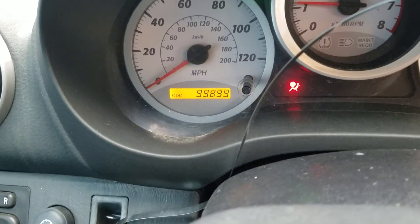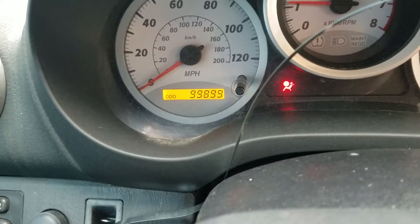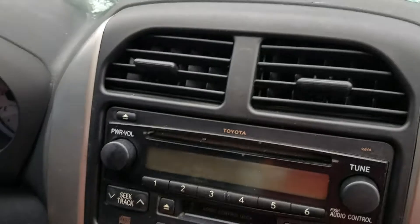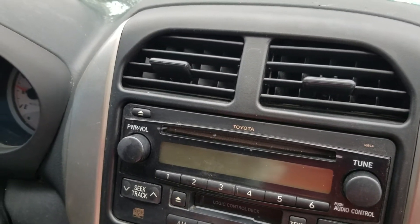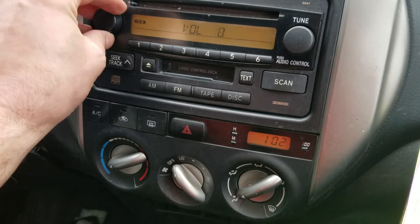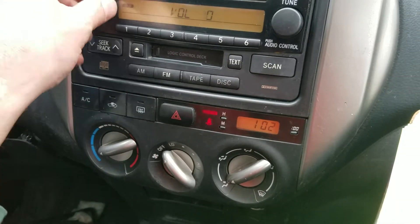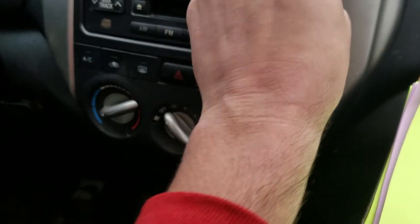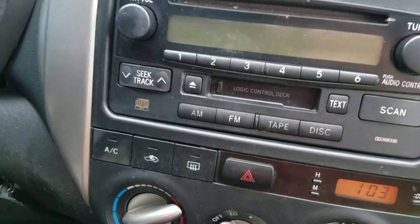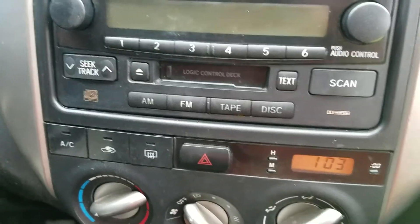Just a hair shy of 100k on the odometer, 99,899. Kill the flashers. We got the heater AC control going full blast right now — that's an audible noticeable difference. Turn the radio on. That does not seem to be working too well there — it's probably gotten waterlogged or something in the collision. So radio is no good, but heater AC control is fine.